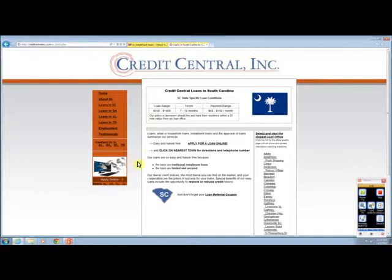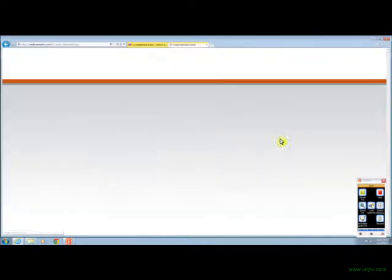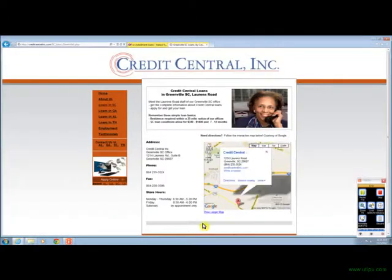This service doesn't clearly spell out what their interest rates are, but you would get that information whenever you go to apply and have your loan accepted. There are two ways you can apply for this loan: one way is to apply online, and the other is to click on whatever town you're in, and you get directions and a phone number. Say you're in Greenville, South Carolina — they have a location on Lawrence Road. The address is 1214 Lawrence Road and they have their phone number right there.